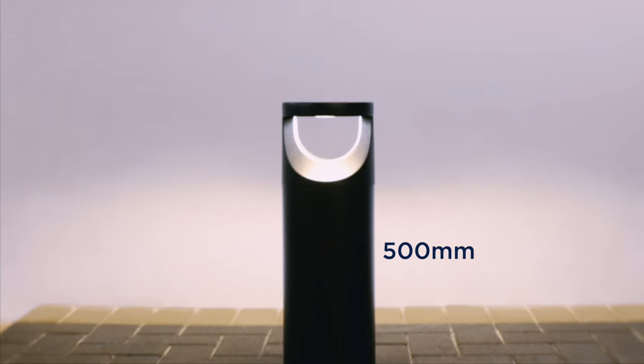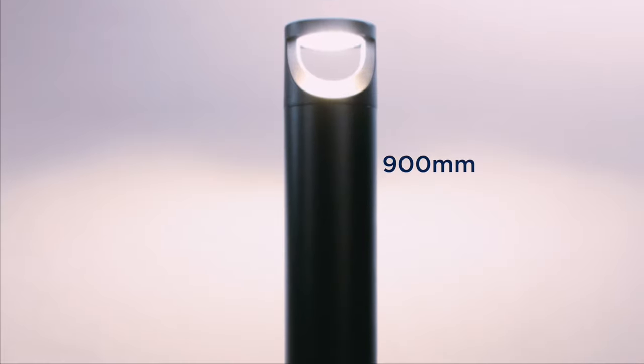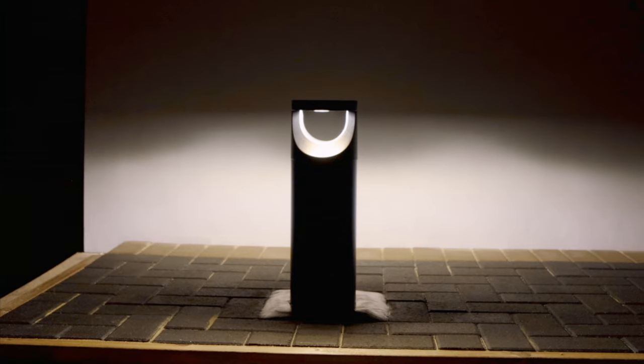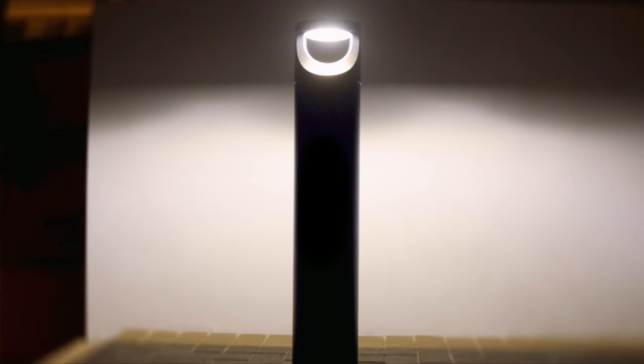They are both available in 500mm or 900mm heights. Illumination comes from the top downwards and is emitted both sides of the bollard, providing a wide light distribution whilst minimising light pollution.